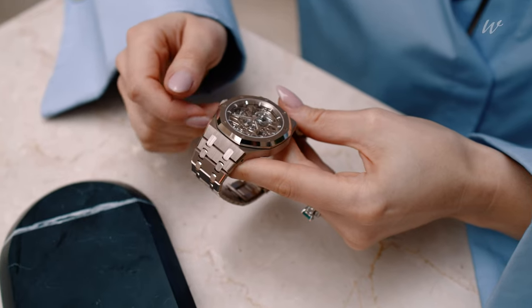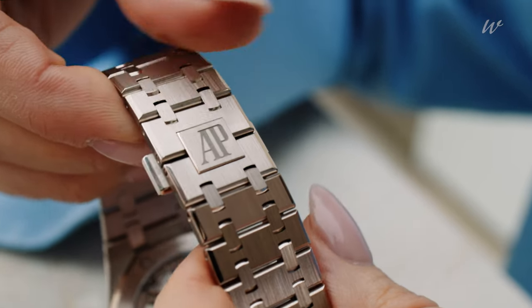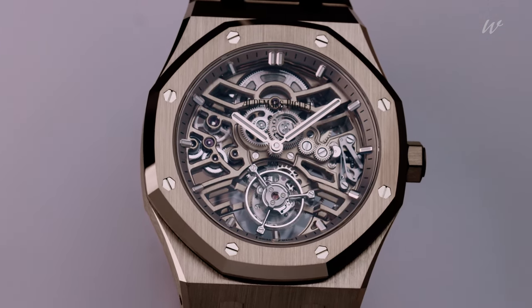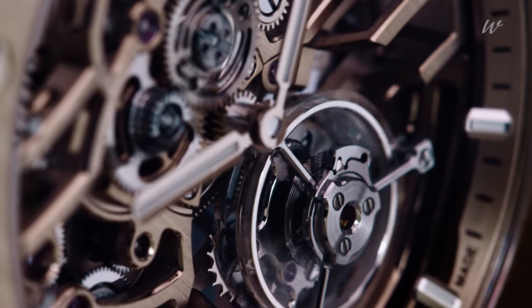This exclusive 18-carat gold alloy, developed in collaboration with one of Audemars Piguet's partners, is obtained through galvanic treatment to adorn the inner bezel as well as the open-work bridges and main plate of caliber 2972.